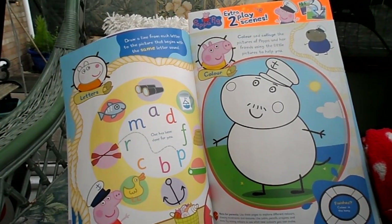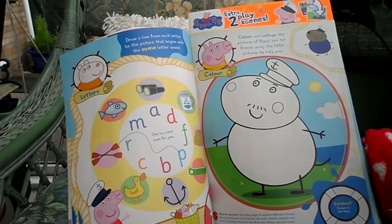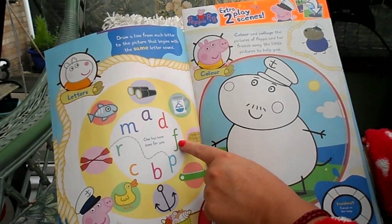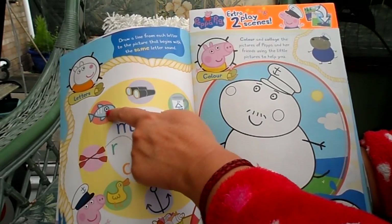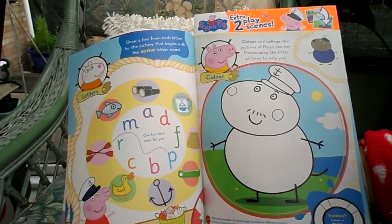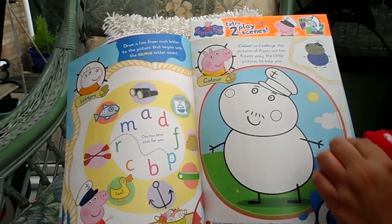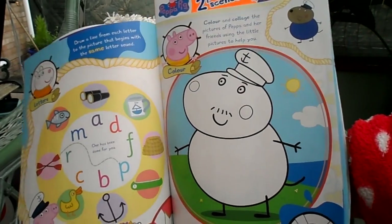Draw a line from each letter to the picture that begins with the same letter sound. For example, that's a fish, so you draw a line to the letter F — because fish begins with F. You need to marry up all the different items to complete the puzzle. And here we have Captain Dog — you can do your best colouring of that picture.